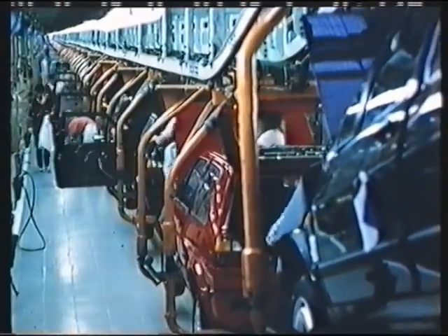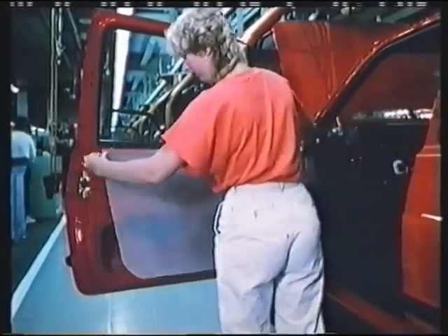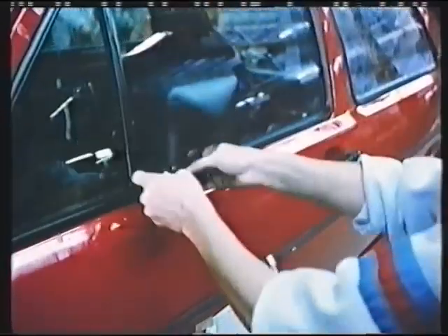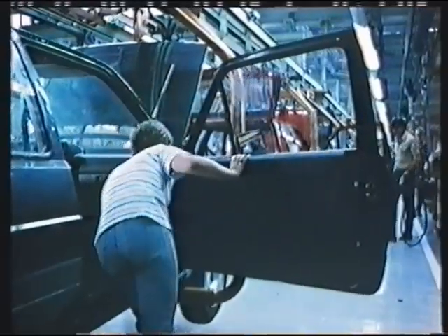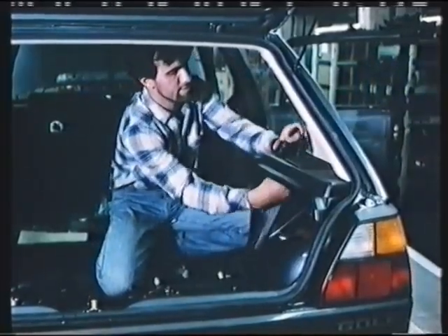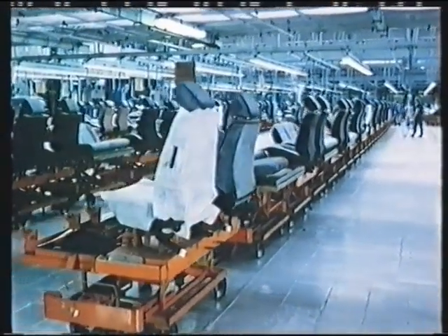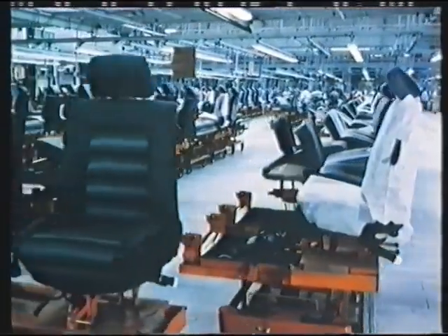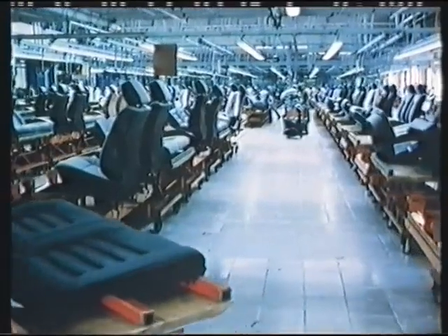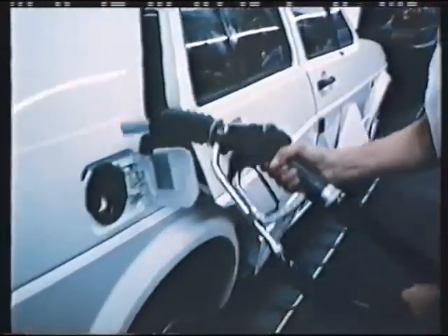Manual final assembly tasks include: installing a steel sliding roof, inserting individual screws, internally adjustable door mirrors, door inner trim, safety belts, and radio. There are 20 different upholstery combinations to choose from, to suit every taste and every requirement. The particular seats which the customer ordered reach the right car at exactly the right moment.